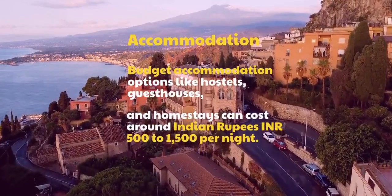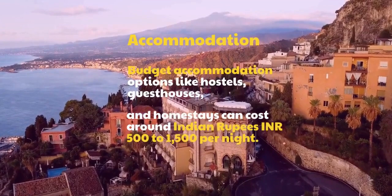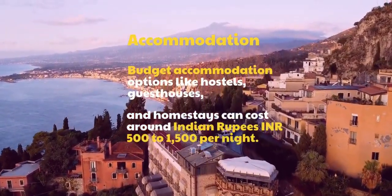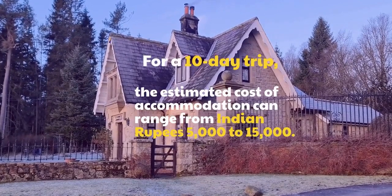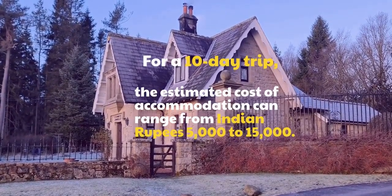Accommodation: Budget accommodation options like hostels, guest houses, and homestays can cost around Indian rupees 500 to 1,500 per night. For a 10-day trip, the estimated cost of accommodation can range from Indian rupees 5,000 to 15,000.